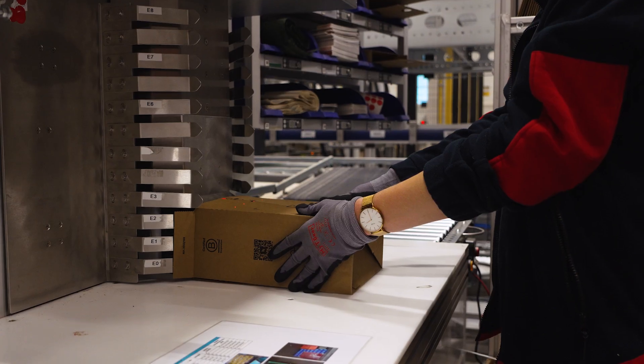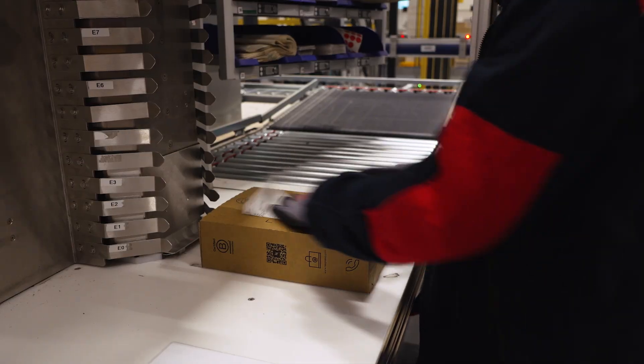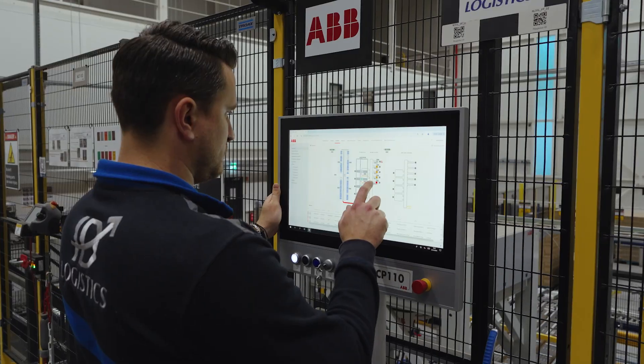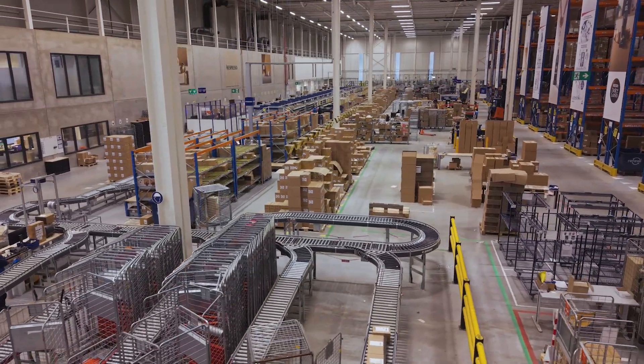Of course there have been challenges — it's a learning curve — understanding what automation will bring and what is involved. Both IDL and ABB proved to be reliable partners. I'm happy with the support of ABB, their system knowledge, their engineering capabilities to come up with a new design or a software change, always tending to find the best solution.